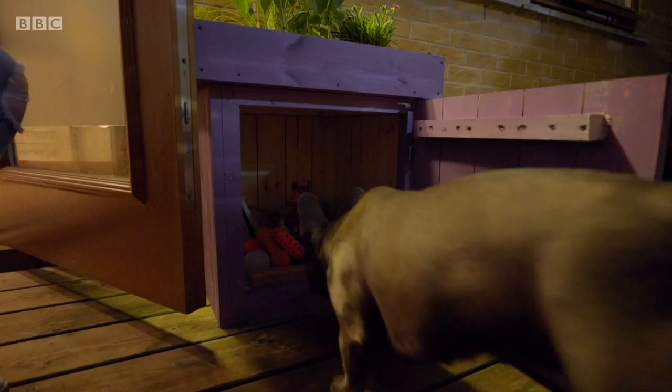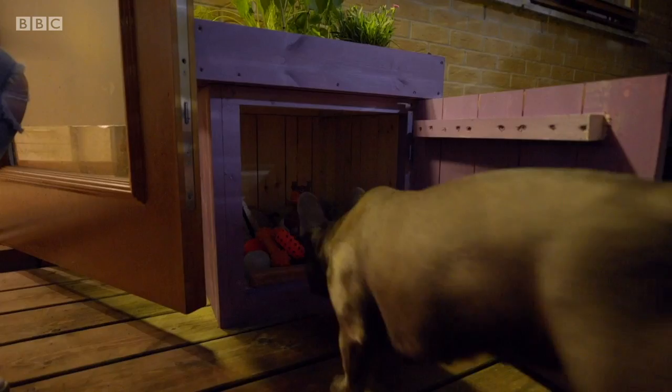That was a tough one — the rain nearly did for us, but we persevered and I'm glad we did, because it was successful. Because Olivia actually loves it — and what more could you ask for? Not only have the team left Olivia and Pepsi a spruced up new space, they've also given them a leg up to a cleaner and tidier life.